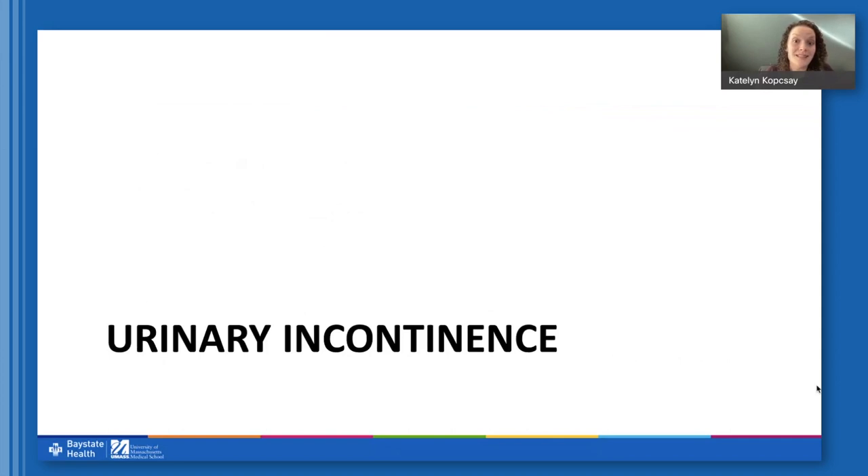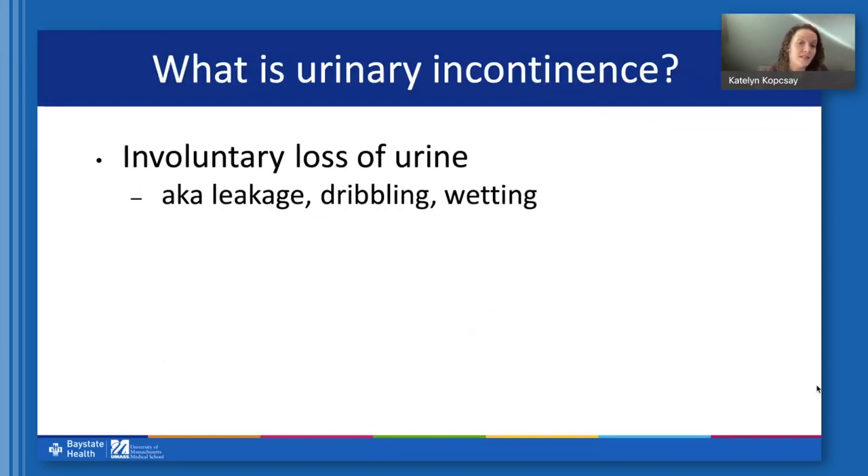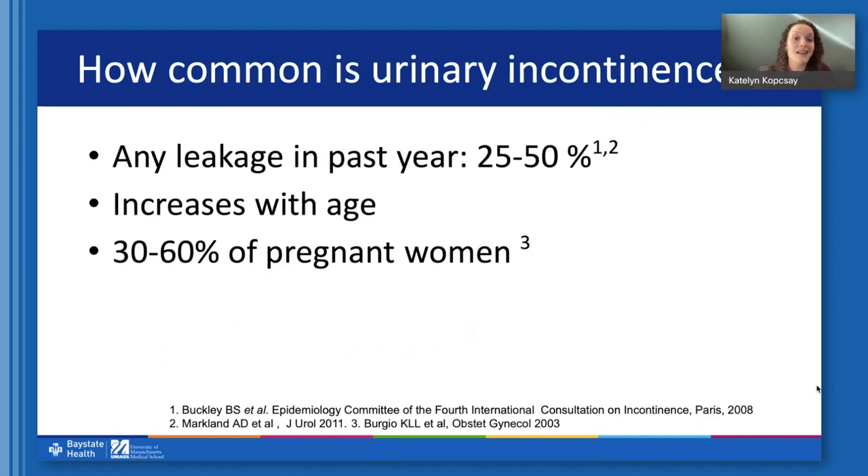We'll focus on urinary incontinence this evening. This is any involuntary loss of urine — you might hear this referred to as leakage, wetting, or having an accident. There's a wide spectrum of incontinence and it is quite common. Women report any leakage in the past year at a rate of 25 to 50 percent. It increases with age, and 30 to 60 percent of pregnant women will actually have some incontinence during pregnancy, which may or may not resolve after they give birth.